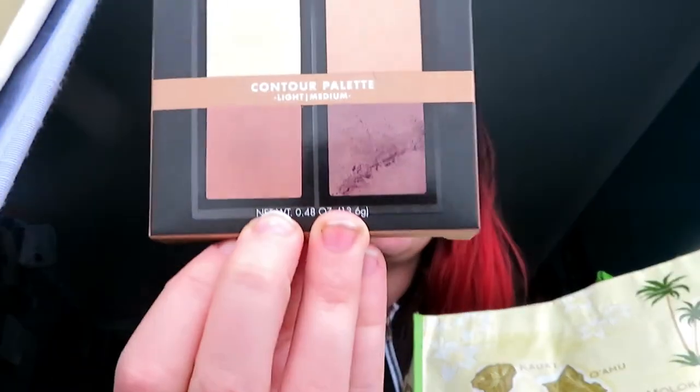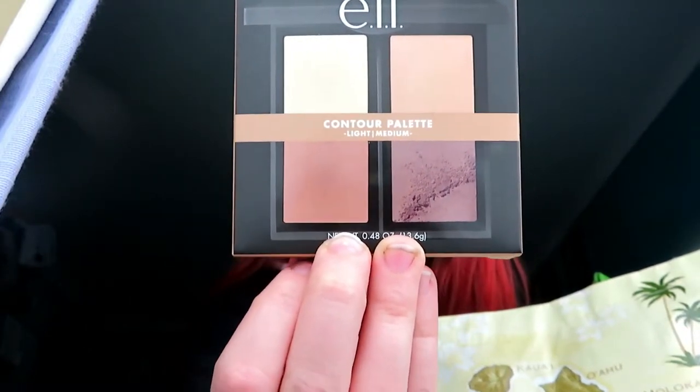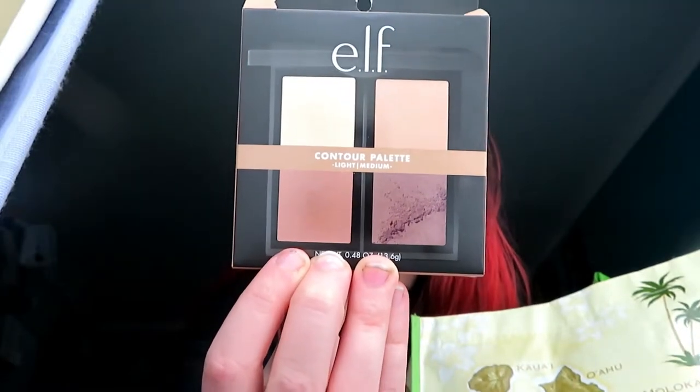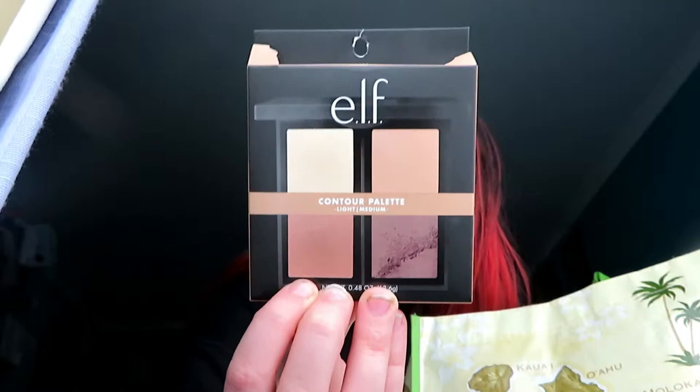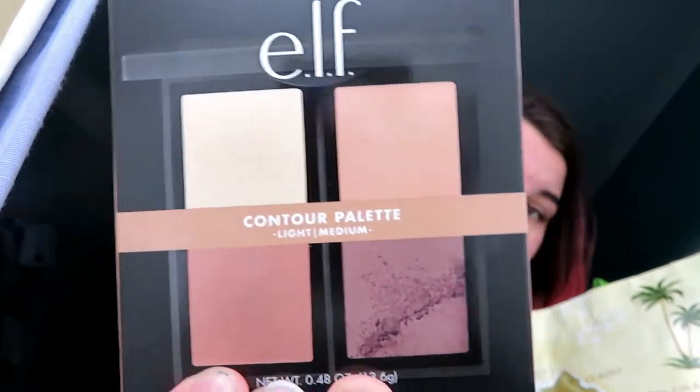We also have a contour palette with a mirror included. It holds four shades to match and custom and define looks — great for contouring, shading, sculpting, brightening, and highlighting eyes, cheekbones, nose, and jawline to slim and enhance features. It's infused with vitamin E to help nourish skin. This is by ELF as well, in a light to medium shade. You'll notice most of this is ELF because it's Jeffree Star approved and it's really cheap but really good makeup.